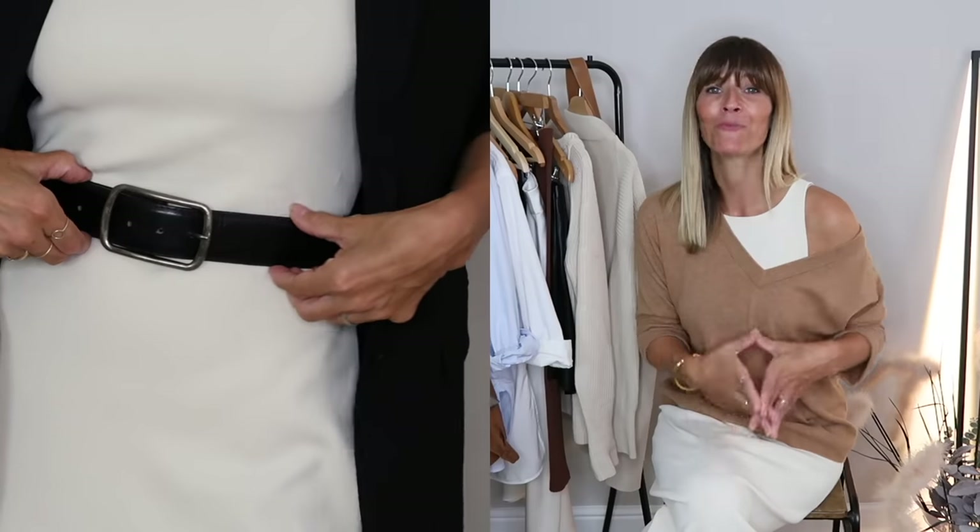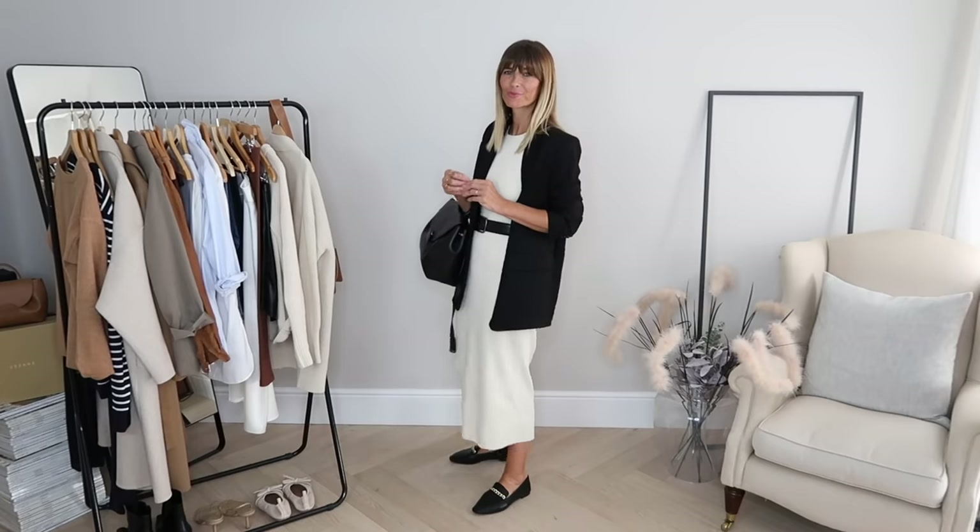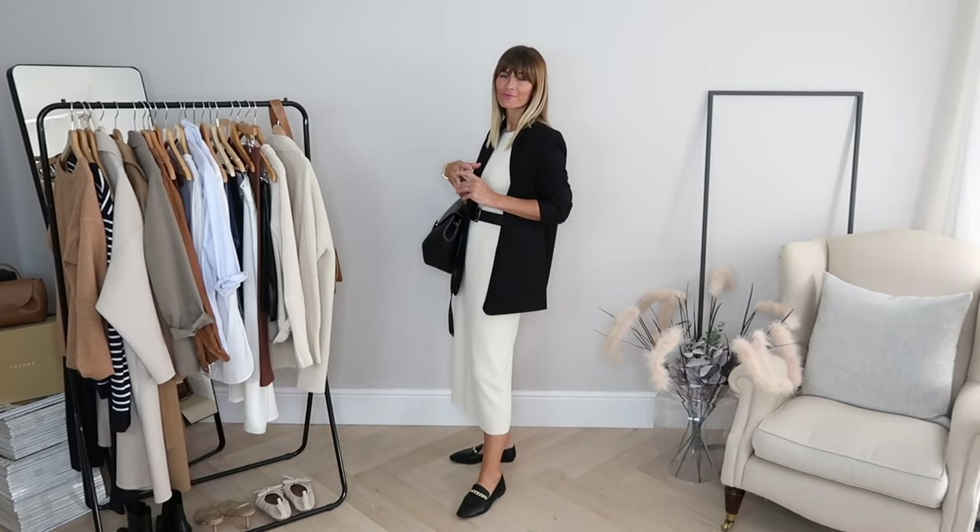Next up I went for a bit of a workwear look just to show you that it could absolutely be done with a bodycon dress like this. Keeping it very tailored, I've added my black wool blazer over the top, which instantly elevates the look even more and makes me feel very polished. I really like breaking up that block of beige and adding a black belt to define my waist — it gives it a different edge but you've got two different options with this kind of workwear look.